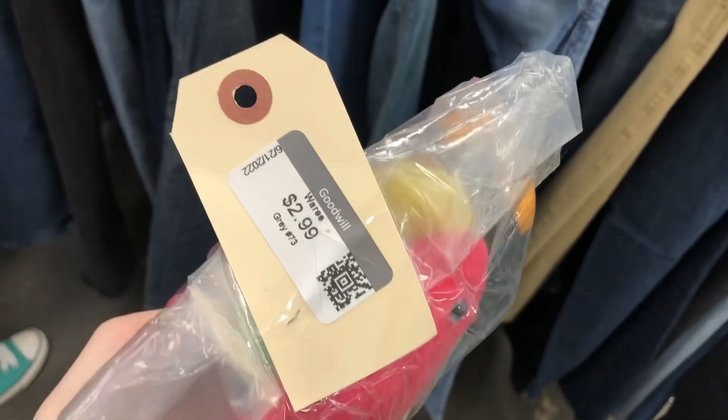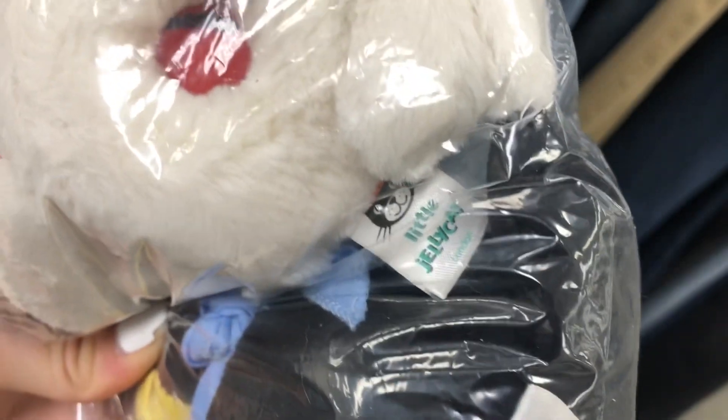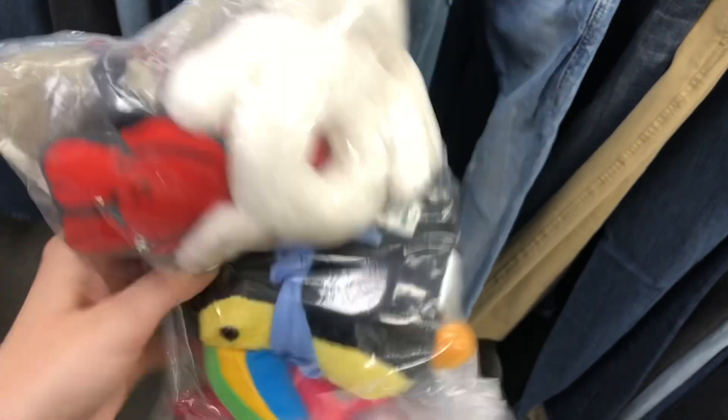Then I saw what I didn't even know existed — this is a Littles Jellycat, or Jellycat Little. It's a baby toy. It was this white bunny and it was actually a rattle, so it made a rattle sound when you shook it, and it was so adorable.